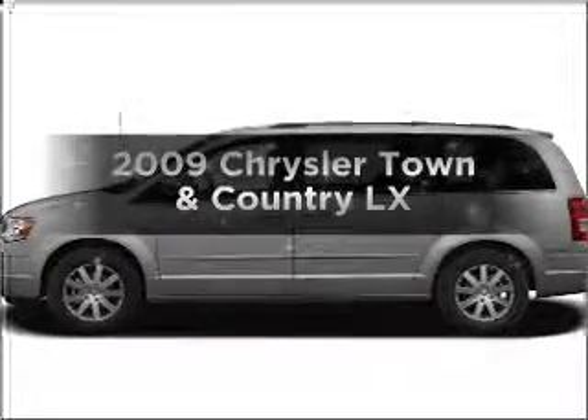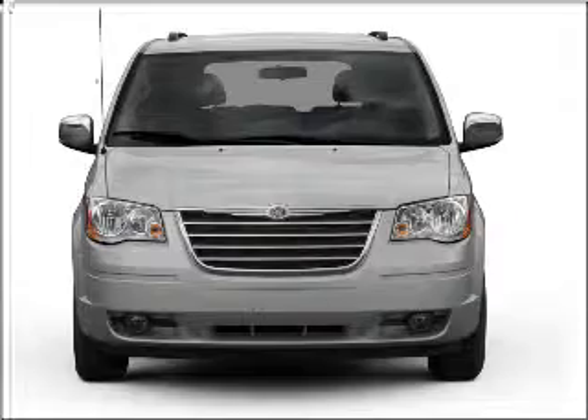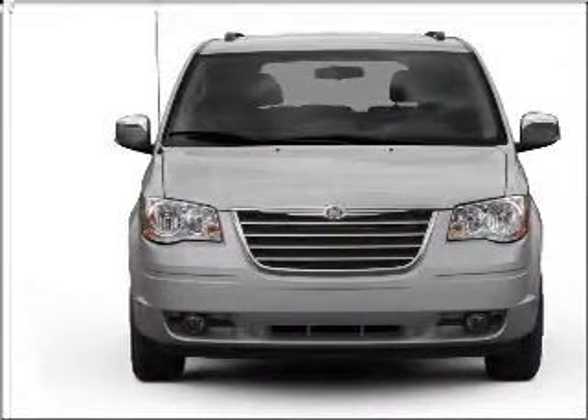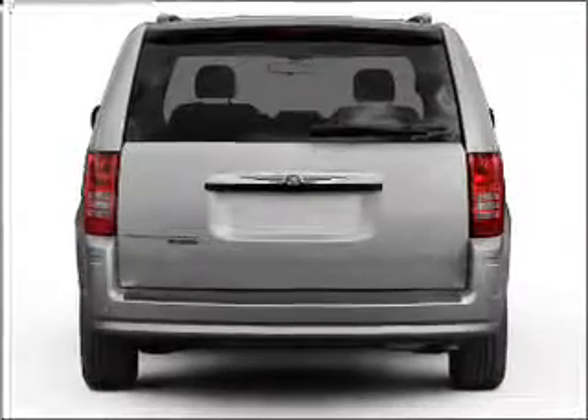Presenting the 2009 Chrysler Town & Country. If you're looking for a first-rate auto, this one could be yours today. With a solid six-cylinder engine that responds smoothly to its automatic transmission, the anti-lock braking system will keep you safe on the road.